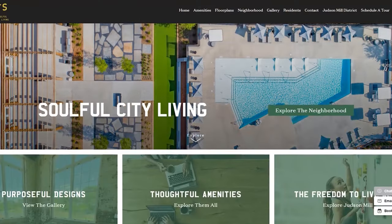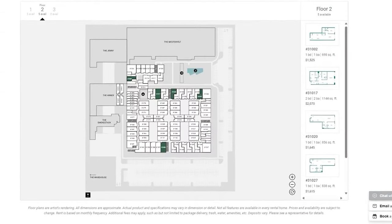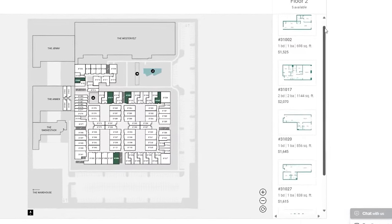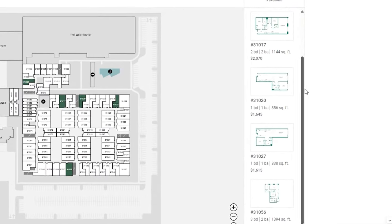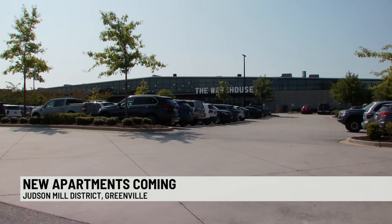According to Judson Mill's leasing website, prices for the apartments currently for rent range from as low as $15.25 for a one-bedroom and as high as $27.80 for a three-bed, two-bath. While some upstate natives say living outside of Greenville is more affordable for them, they say they still like to enjoy what Greenville and the historic mills have to offer.